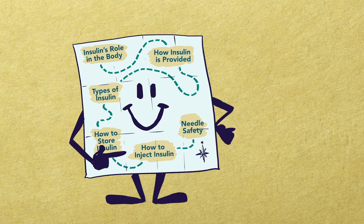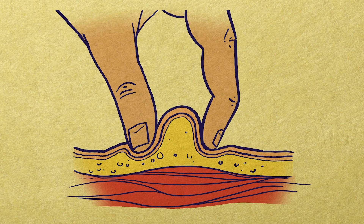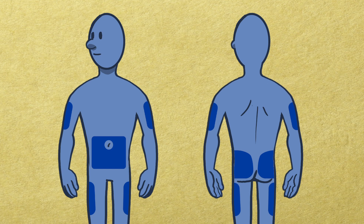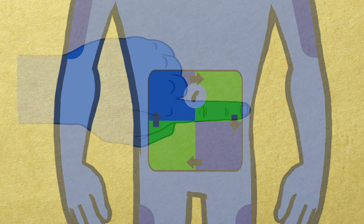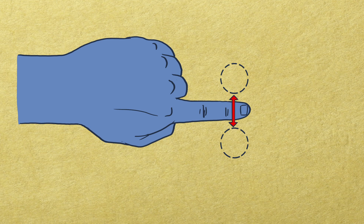Now let's look at how insulin should be injected. Insulin needs to be injected into fatty tissue under the skin, not the muscle. The needle needs to be inserted straight into the skin at a 90 degree angle. Recommended places include the stomach, outer thigh, buttock, and the back of the upper arm. It's important to not overuse any area of the skin. The distance between one injection site to another should be at least one half inch or an index finger apart from the previous injection site.